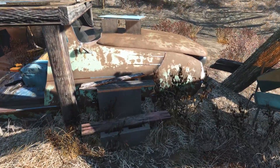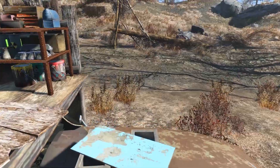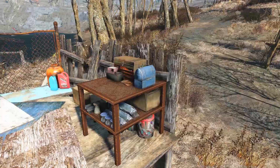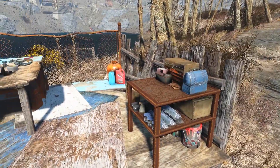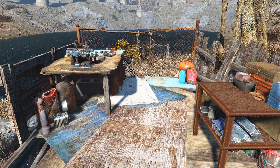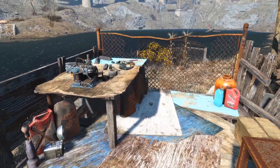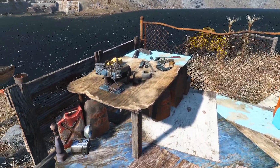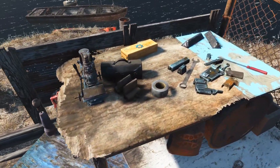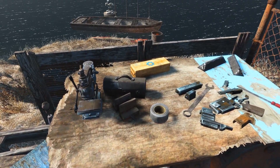Now we can walk up these cinderblock stairs and check out a little workstation. Being a scout, you're going to come across a bunch of junk, so you can see there's some small scrap there to be broken down, as well as some building materials sitting out on that shelf unit there. And over here we have a little workstation — looks like he has a pistol disassembled, some aluminum and duct tape. Gotta have duct tape.